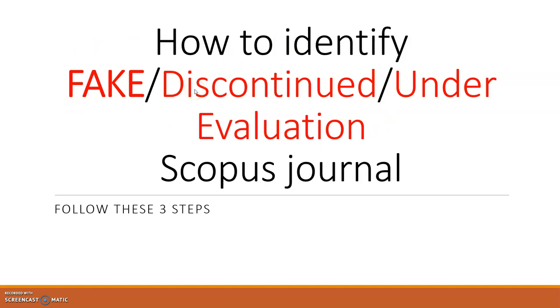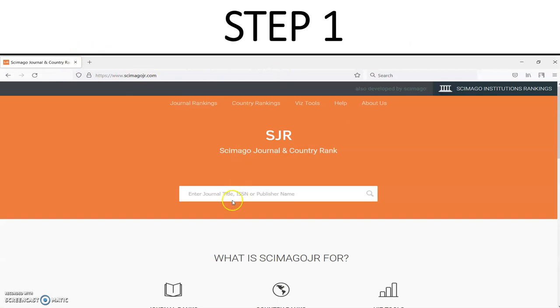Today I will discuss three steps to avoid these problem journals when publishing for any purpose — thesis submission or KPI. The first step is to go to the SCImago website, where you can search by journal title, ISSN number, or publisher name. I will show you practically how to search and identify whether a journal is properly indexed in Scopus.